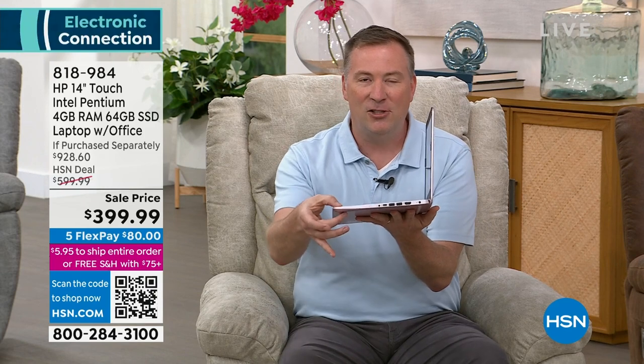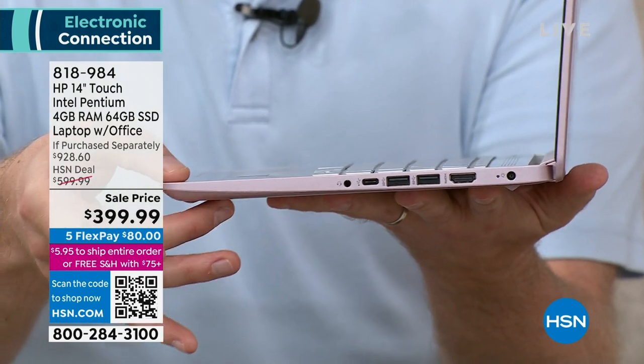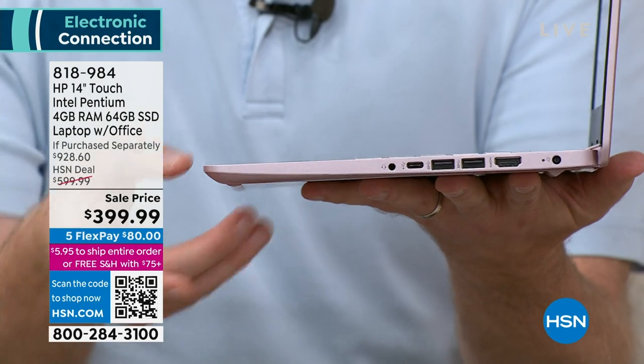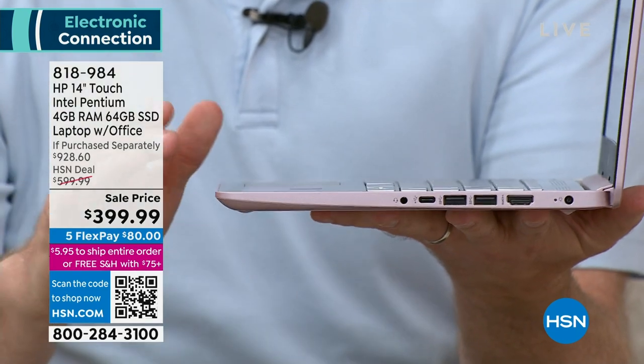With touchscreen and this comfy chair, you're able to do so many more things. When you see it from the side, it is sliver thin. A lot of thin-and-light computers start at $1,000 because of the engineering involved. My finger is actually bigger than the computer itself — that's how incredibly thin it is.